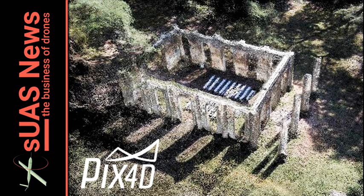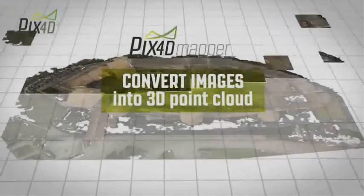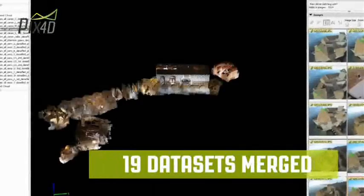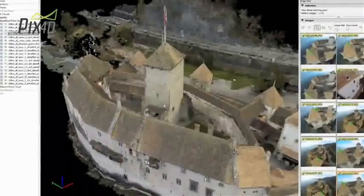Would I really be able to make use of photogrammetry software in a genuine building job? There's a new version of PIX4D out, the excellent photogrammetry software from Switzerland, and I've got the perfect excuse to have a play around with it.